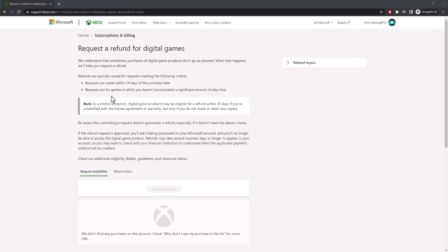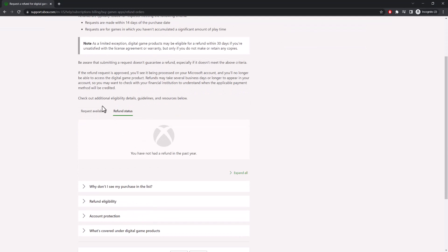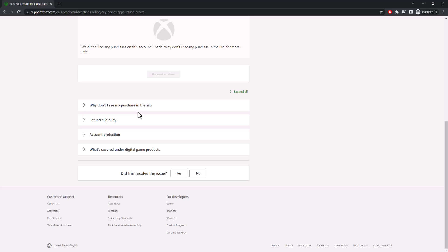Essentially you put in a request, and it even says that as a limited exception, digital game products may be eligible for a refund within 30 days if you're unsatisfied with the license agreements or warranty, but only if you do not make or retain any copies. It's always flexible, and if the refund request is approved you'll see it processed in your Microsoft account. If not, you still have a way to fight back and get your money back from them as well.